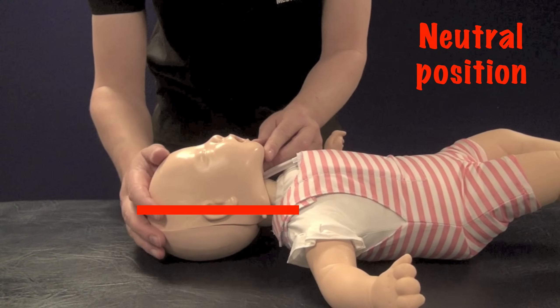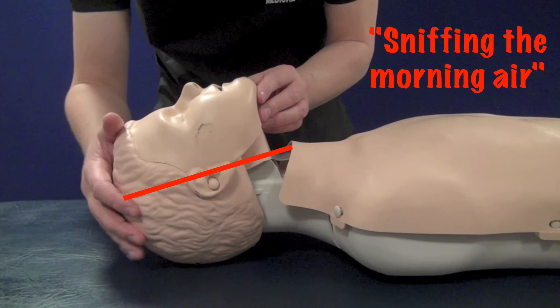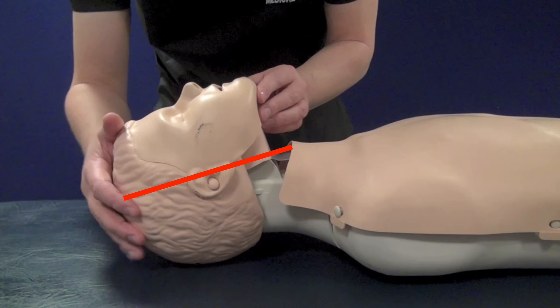The way we open the airway will vary a bit depending on the size of the child. In an infant, the airway should be opened with a head in the neutral position and a chin lift. As the child increases in age, a small degree of head tilt chin lift will be required, progressing further up to a full head tilt chin lift in adulthood.